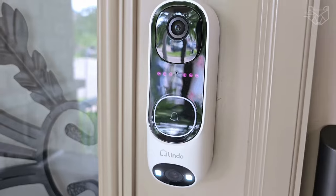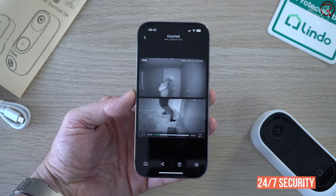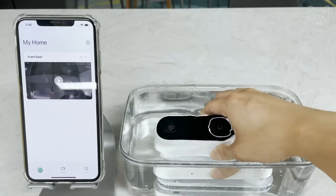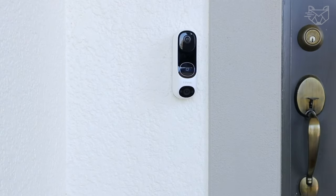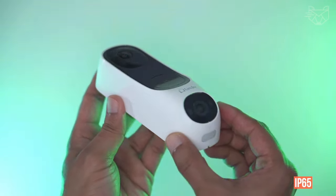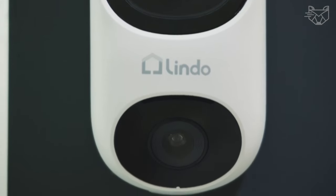Premium infrared illumination and 3D noise reduction technology provide clear night vision, ensuring 24/7 security. The video doorbell also withstands extreme weather conditions such as heavy downpours and storms. The Lindo Doorbell Camera ensures reliable operation in all climates, whereas traditional IP65 doorbells cannot guarantee protection from rain, which can affect service life.